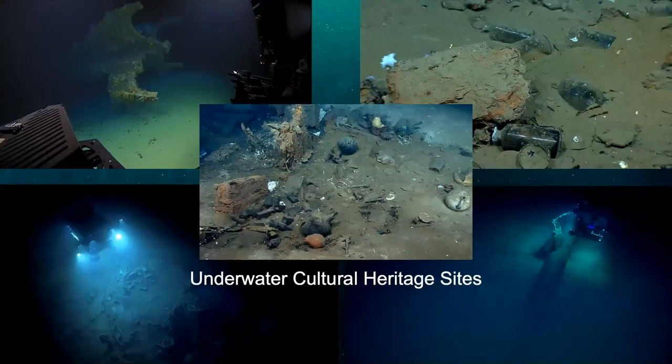We also need precise location and vehicle control when exploring historical sites. Shipwrecks are very delicate and many are historically important memorials, such as the Titanic or the USS Indianapolis. D2 is seen here surveying a Japanese mini-sub outside Pearl Harbor, Hawaii — this sub was part of the Japanese force that attacked Pearl Harbor on December 7, 1941, and led to U.S. involvement in World War II. In fact, this sub was sunk by the USS Ward and is considered the first shot fired by the U.S. in the war.